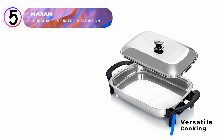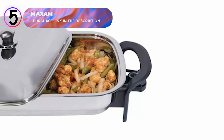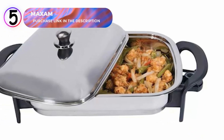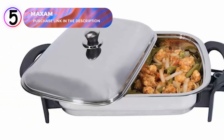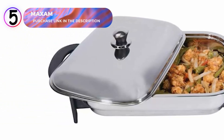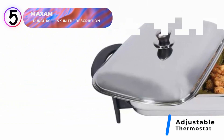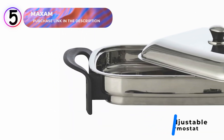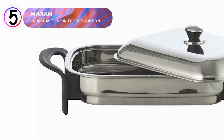Crafted with functionality and convenience in mind, this skillet features a durable stainless steel lid that helps retain heat and keep your dishes warm, ensuring every meal is served at the perfect temperature. Equipped with an adjustable thermostat, it allows you to precisely control the heat, while the even heat distribution ensures consistent cooking results every time.